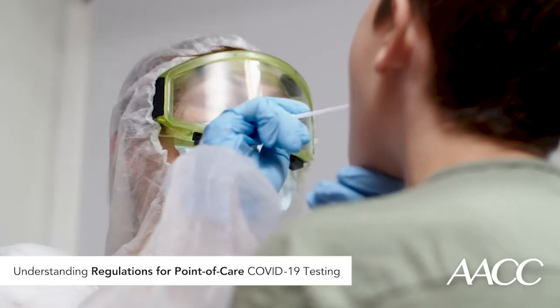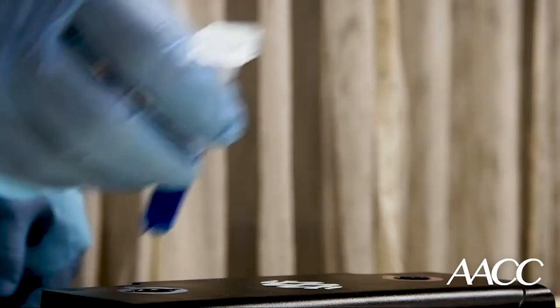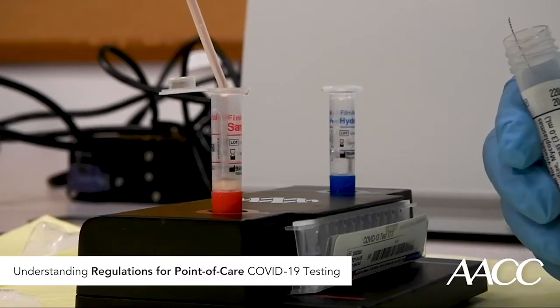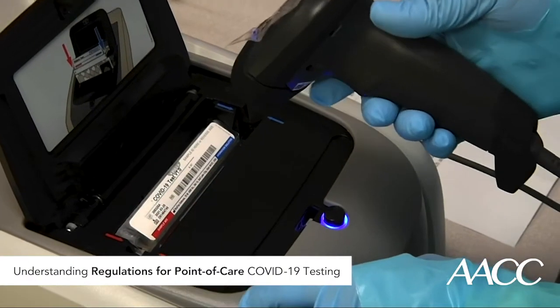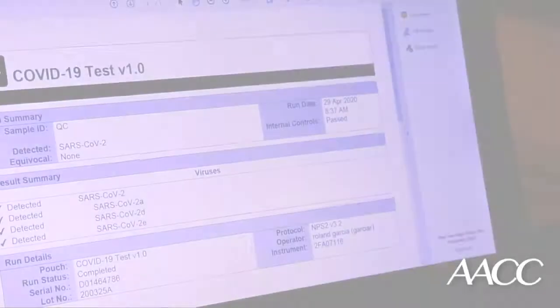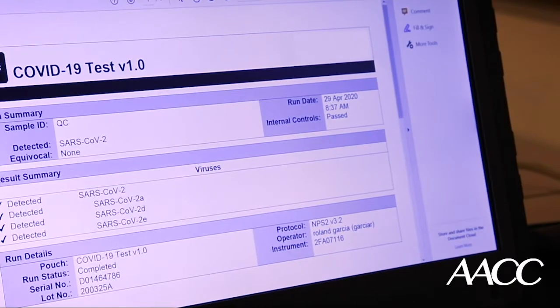So, how can a physician office get trusted results? By definition, it's supposed to be easy to get the right answer using a waived test. Under CLIA, the only requirement is to follow the test instructions. But just like it's easy to get a correct answer, it can also be easy to get a wrong one.